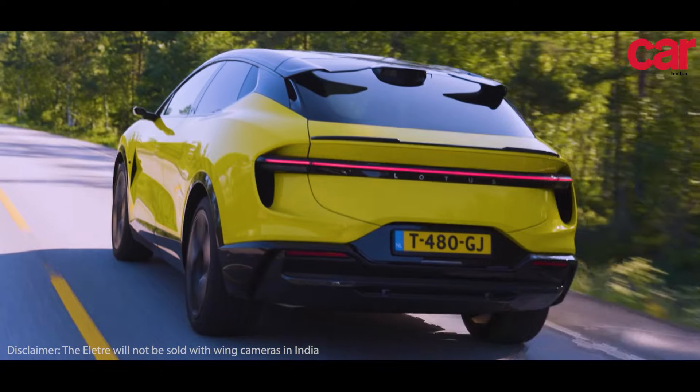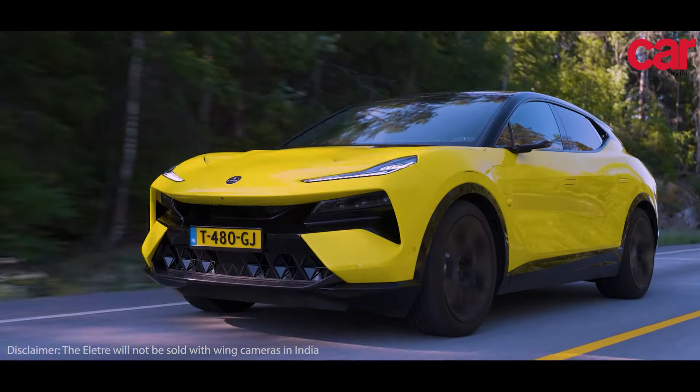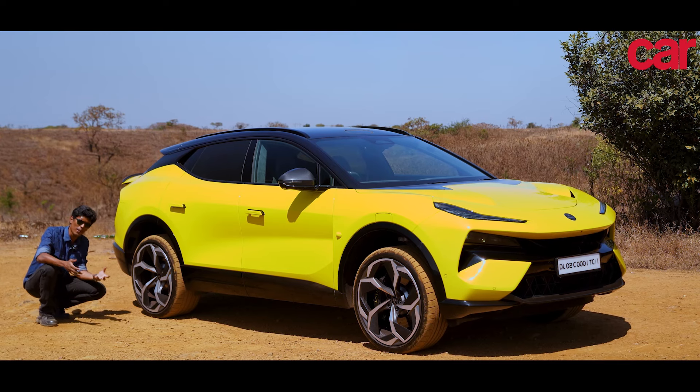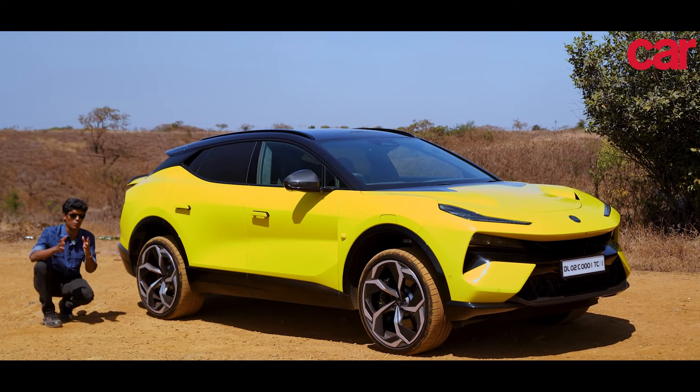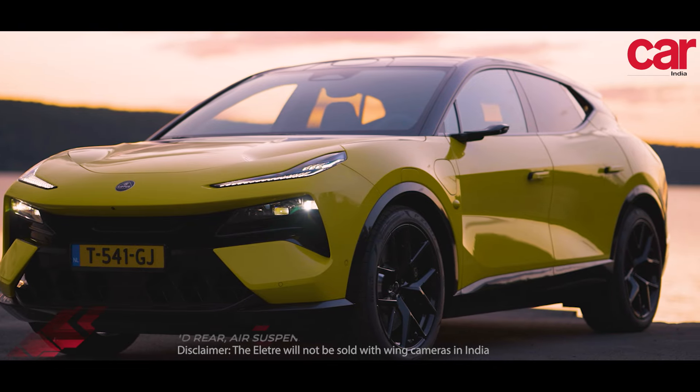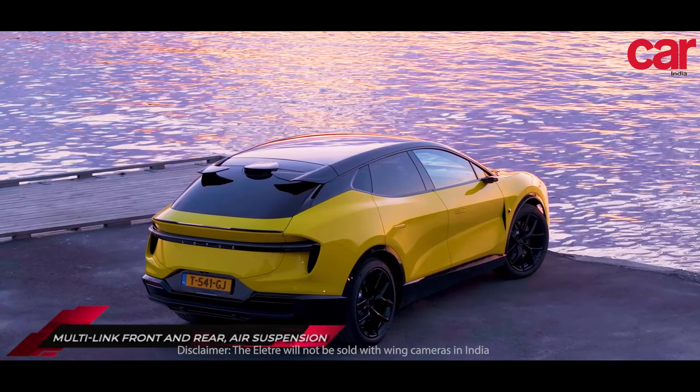This is a sporty offering. One of its primary concerns is to go fast and be exciting. That being said, it is also an SUV, which means comfort is a priority too. To cope with the multiple demands of a sporty SUV like this one, Lotus have equipped this car with air suspension.